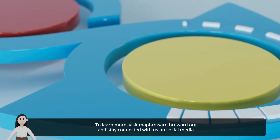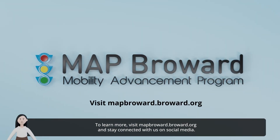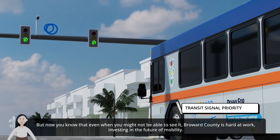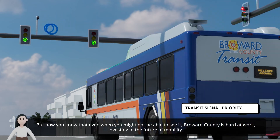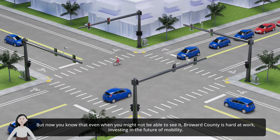To learn more, visit mattbroward.broward.org and stay connected with us on social media. Look for MAP Broward projects near you. When you see the traffic signal logo — the GO light — you know that your tax dollars are at work. But now you know that even when you might not be able to see it, Broward County is hard at work investing in the future of mobility.